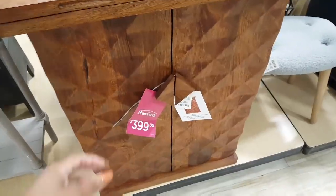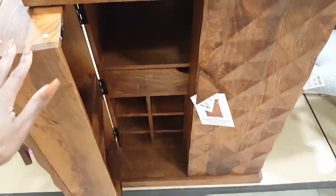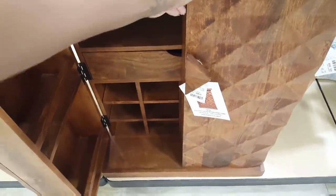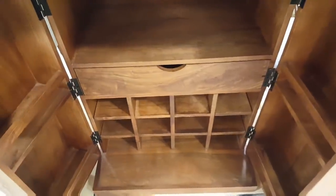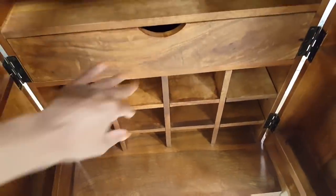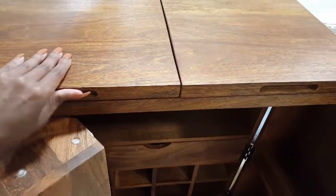This cabinet here is unique for $399. Oh, look at this — can you guys see all the little compartments in here? I can't get that one open. Wow, talk about added storage — I was not expecting that when I opened this at all. And look up here at the top.